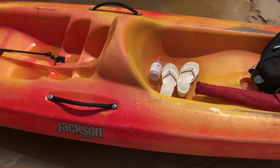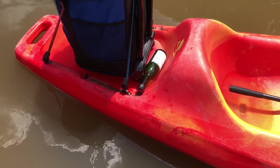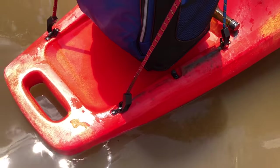It was really fun and I didn't realize how amazing these kayaks are. They're very very durable, stable, and you can also put a lot of stuff in the back as well.